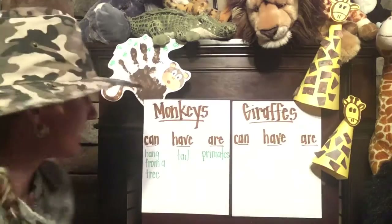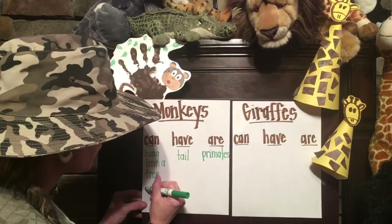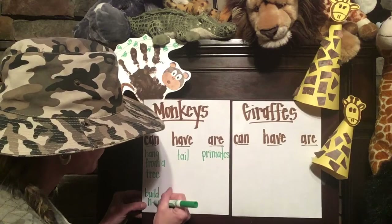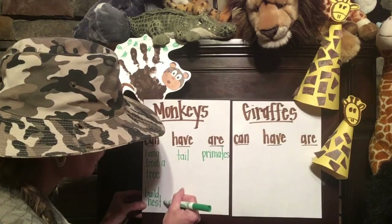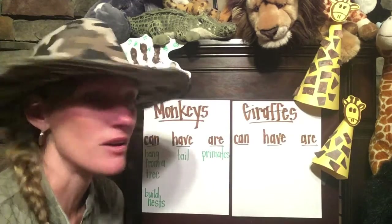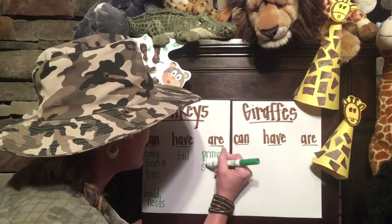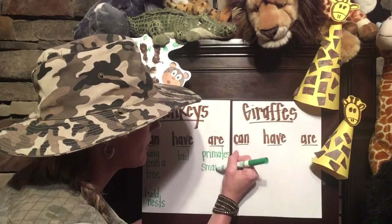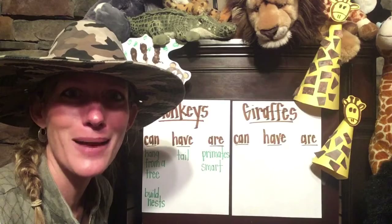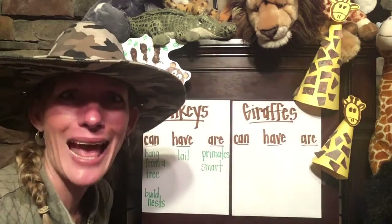They can build nests. Yes, we could add that over here. I'm going to write build nests. Are you thinking of something that monkeys are? Monkeys are smart. They are very smart. In our safari, we learned that some monkeys know their numbers and they can count. Oh my goodness — some can even add and multiply!